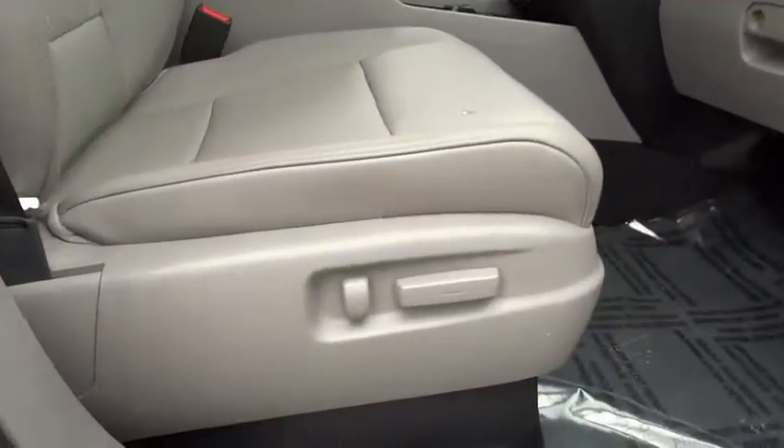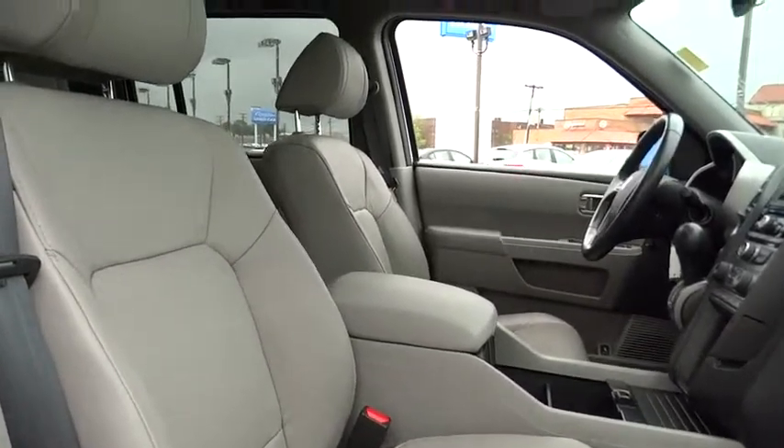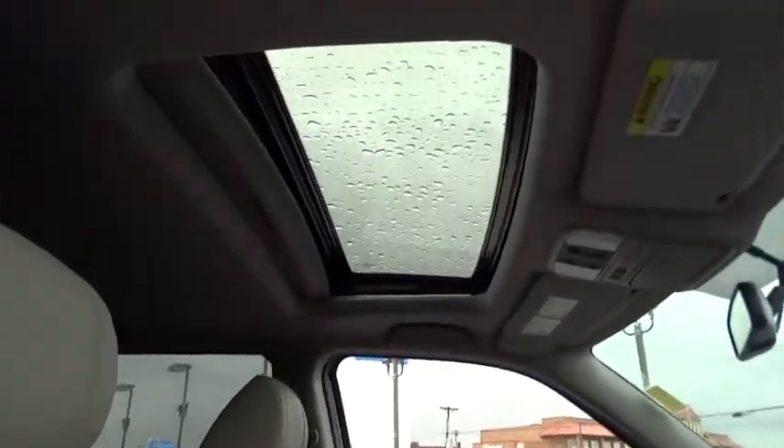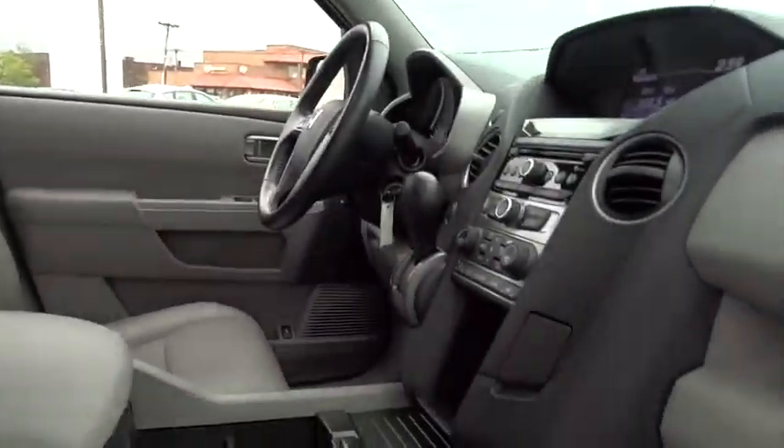Keyless entry. Traction control. Anti-lock braking system. Steering wheel audio control. Backup camera. Stability control. Power passenger seat. Power liftgate. Tow hitch. Moon roof.